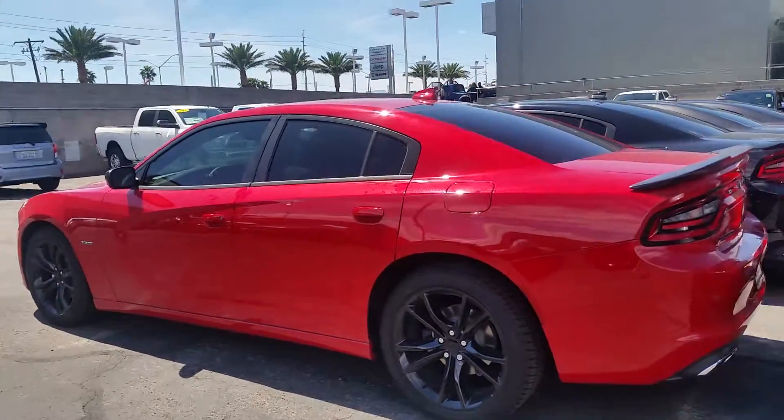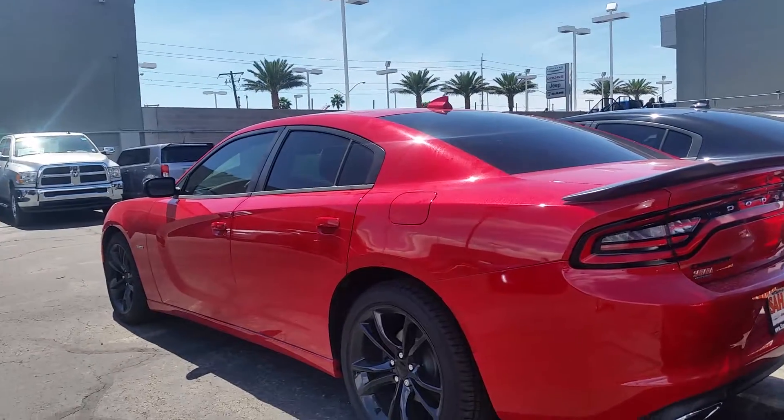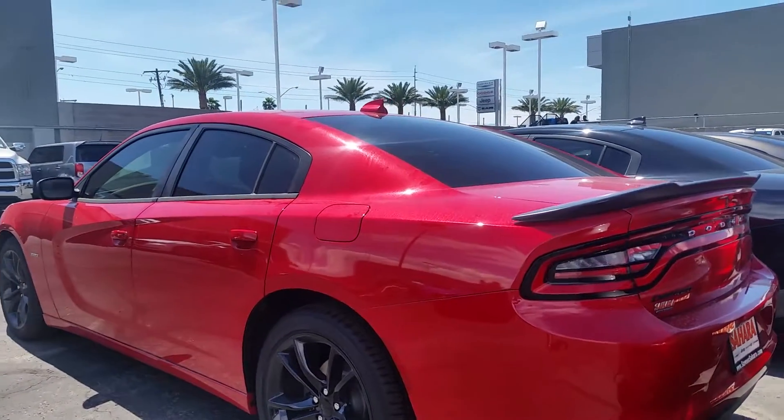And here is the back of the vehicle. It does have a rear camera as well as sensors in the back.